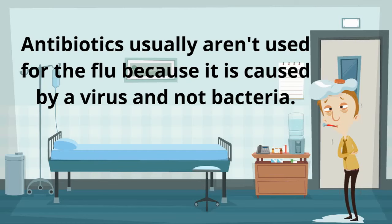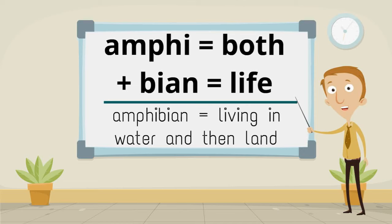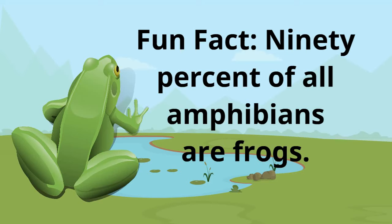Antibiotics usually aren't used for the flu because it is caused by a virus and not bacteria. Amphi, meaning both, plus bio, meaning life, make amphibian, meaning living in water and then land. Fun fact: 90% of all amphibians are frogs.